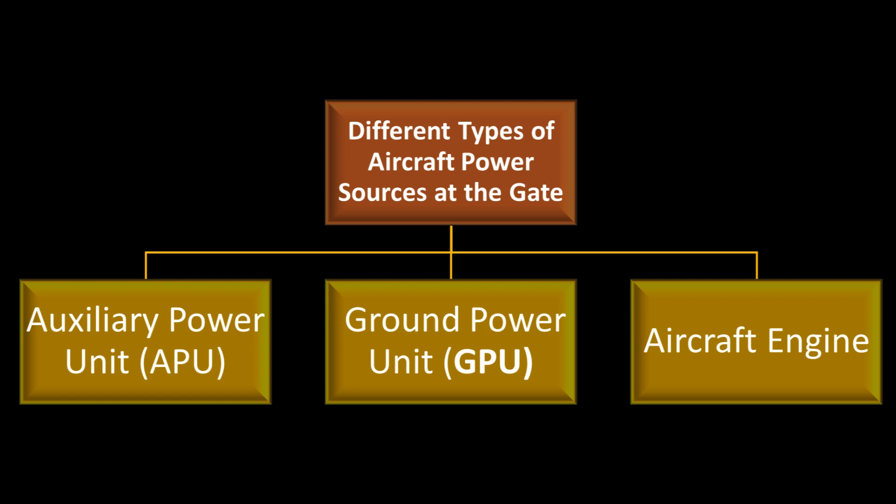Normally there are three different types of aircraft power sources at the gate: 1. Aircraft engines — the main source of power during flying. 2. APU (Auxiliary Power Unit) — a device that provides backup power. 3. GPU (Ground Power Unit) — power provided by external sources such as the terminal building.